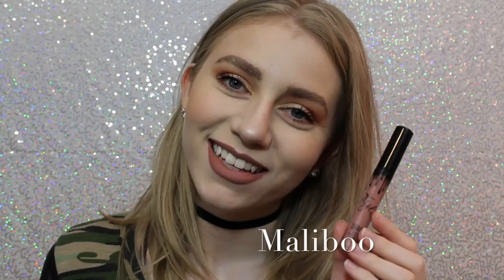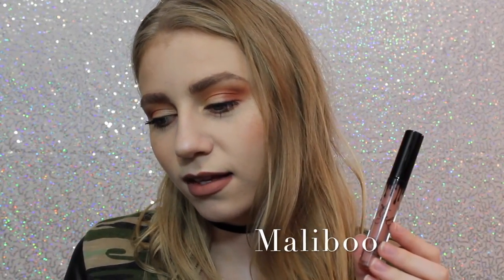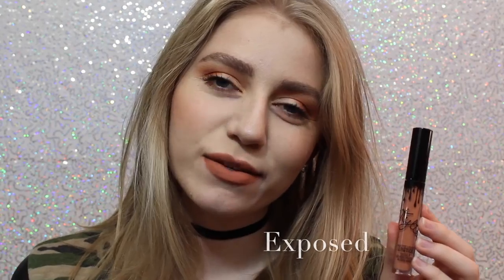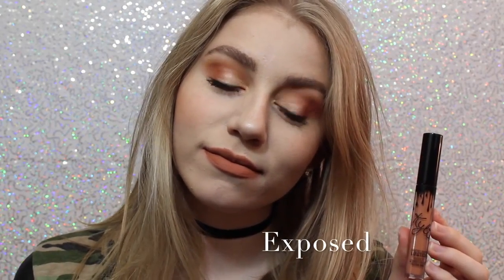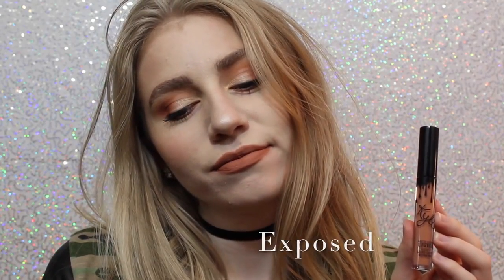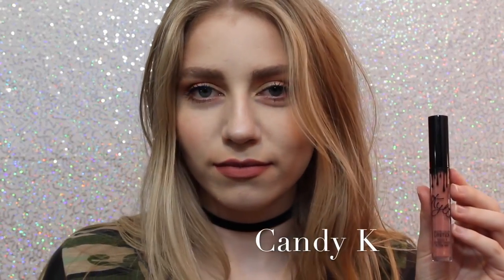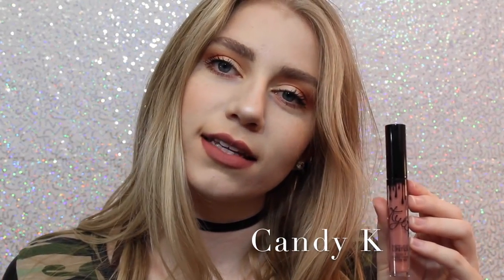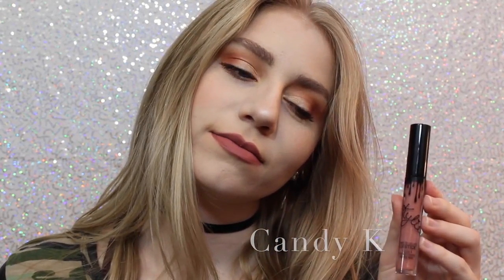Alright, so this first shade is Malibu. It's a really nice pinky brown that I feel like would work with a lot of skin tones. This personally wasn't the shade I thought it was going to be, but I still really like it. Next we have Exposed, which is what I actually wanted shade 22 to be when it first came out, so I'm so happy I have this shade. It's a beautiful warm toned, orangey tan. Next we have Candy K, which is definitely more of an everyday color. I think it's a beautiful pinky nude that is a perfect everyday color.